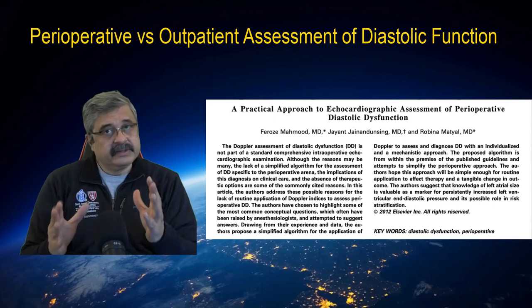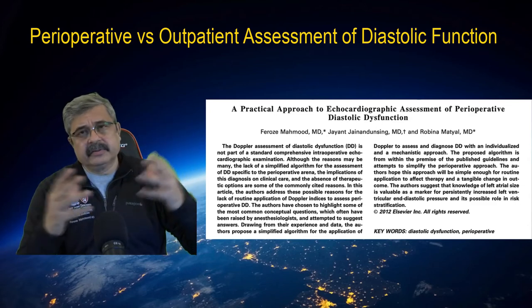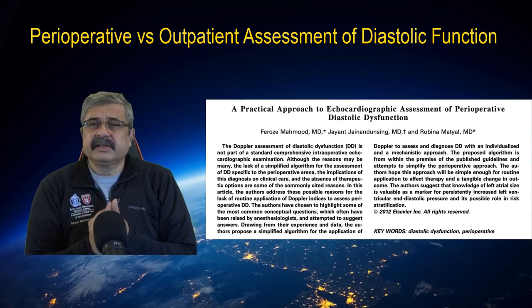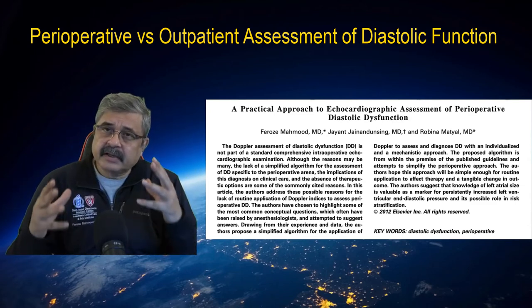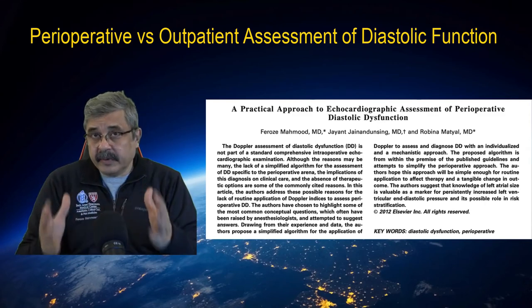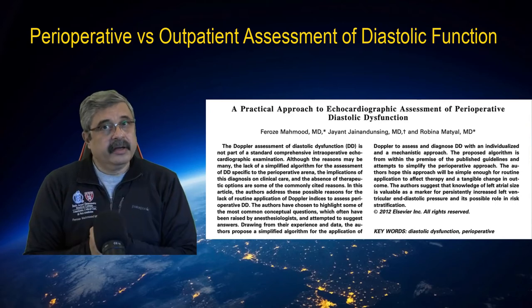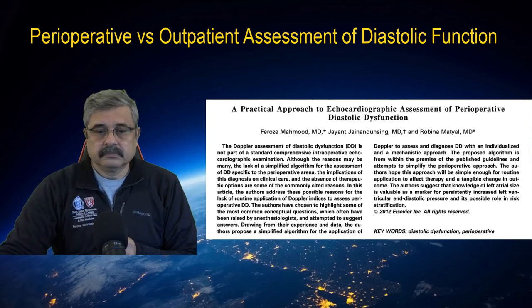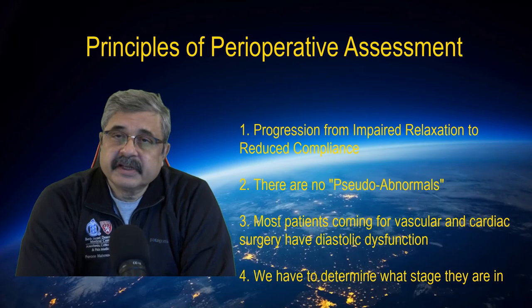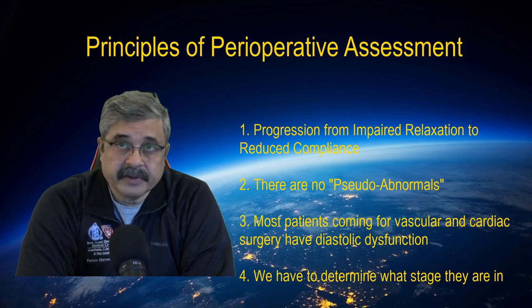That brings into the question: how do we take all this jargon of all these Doppler indices and put them into a practical aspect that makes a difference for all of us in making real-time clinical decisions for those patients who are under our care? Our perioperative assessment of diastolic function and dysfunction is based on certain principles derived from the American Society of Echocardiography Guidelines.